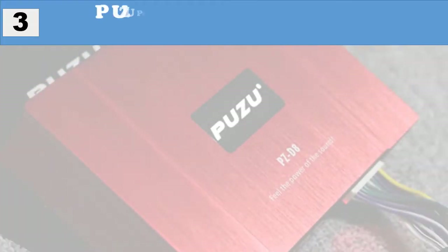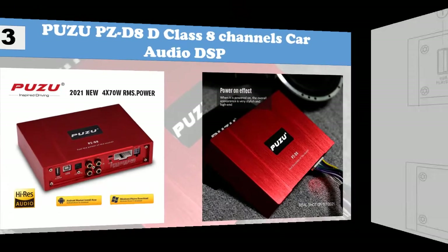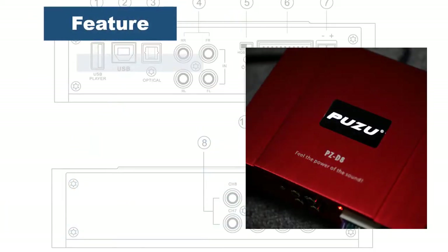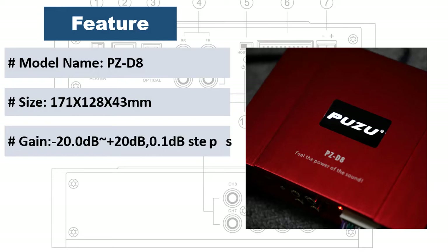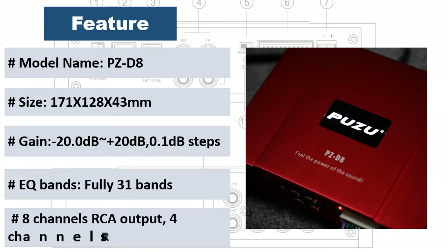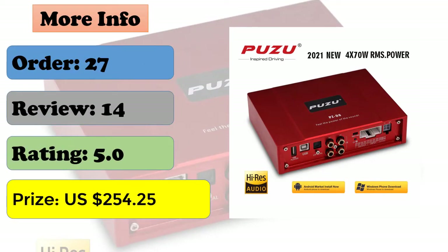At number three: Puzu PZ-D8D Class 8-channel car audio DSP. Features 31 bands of independent equalization per channel, parametric and graphic equalizer, high pass, low pass, phase control, up to 20 milliseconds of time delay per channel with units in milliseconds, centimeters, or inches, save and share tuning presets with eight preset modes, sources including Bluetooth audio, high-level input, head unit signal, USB disk, analog inputs, and steering wheel control for volume, preset store/recall, and source selection.